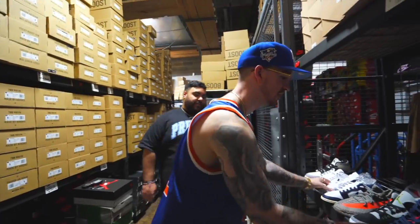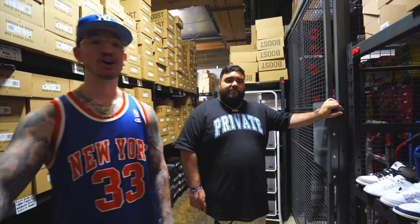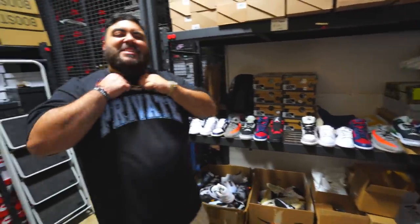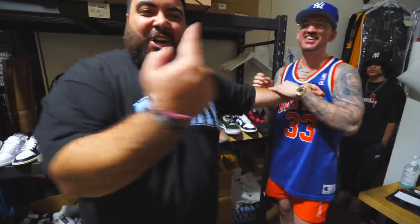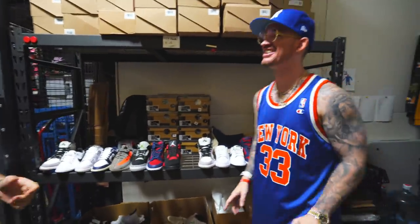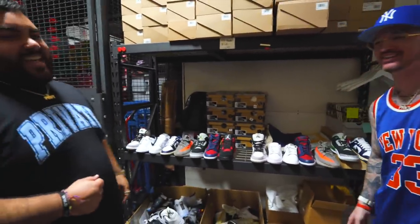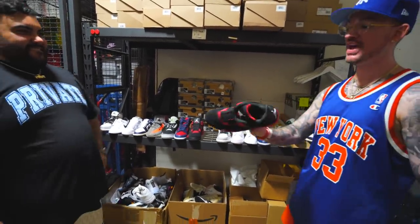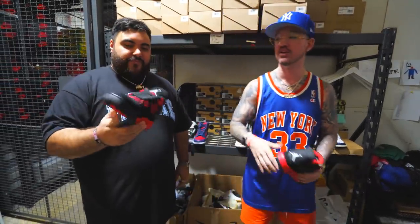Let me know in the comments: are you going with Ian's picks or mine? Are you rocking with the chef or this chump? The Thunders are my favorite overall. Let us know which shoe you like best, guys — we out.